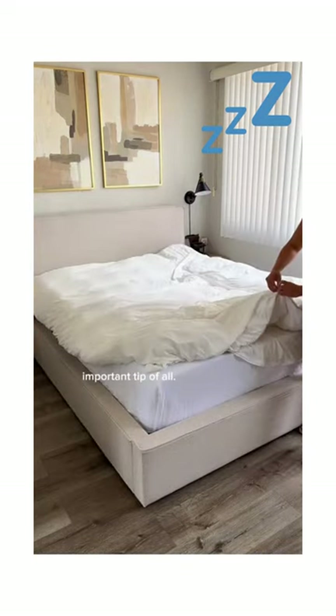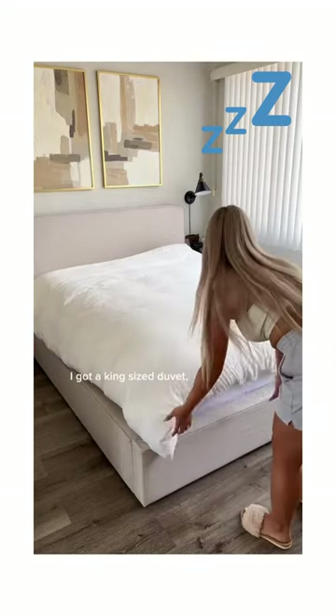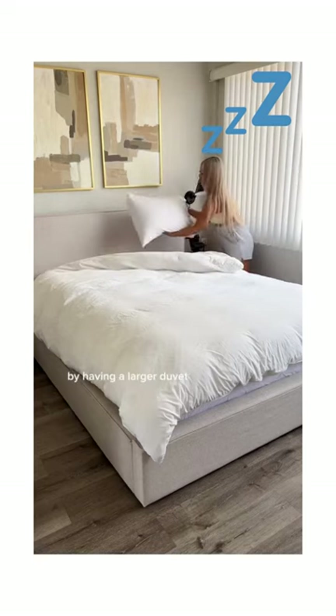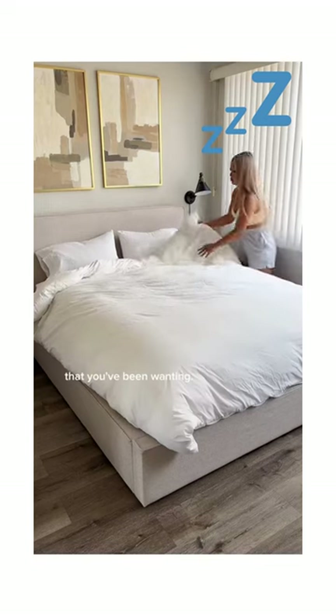Three, this is the most important tip of all: get a duvet that's one size bigger than your duvet cover. So for example, I got a king-size duvet for a queen-size duvet cover for my queen-size bed. By having a larger duvet squeezed into a smaller cover, it creates the perfect fluff that you've been wanting.